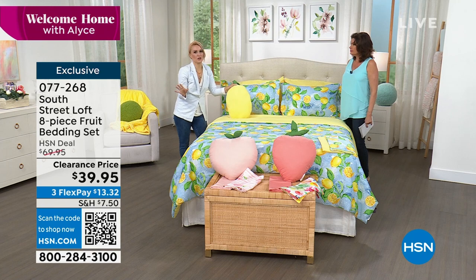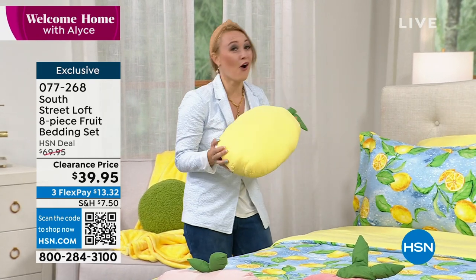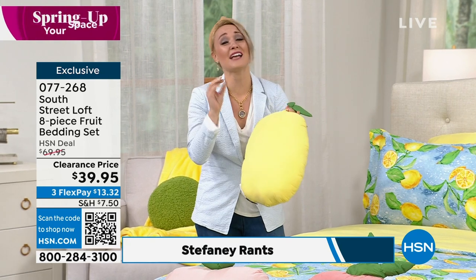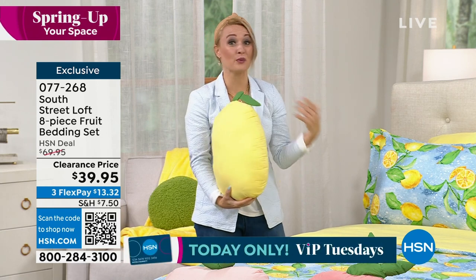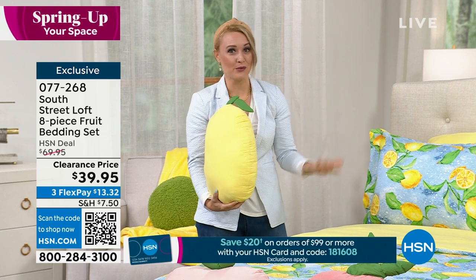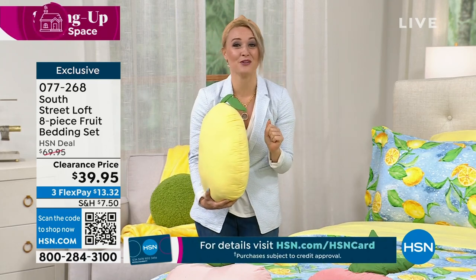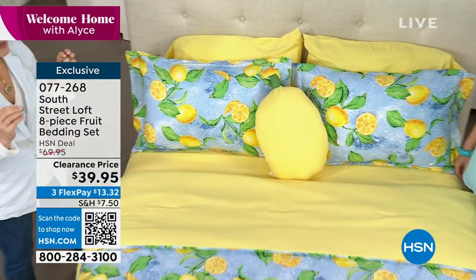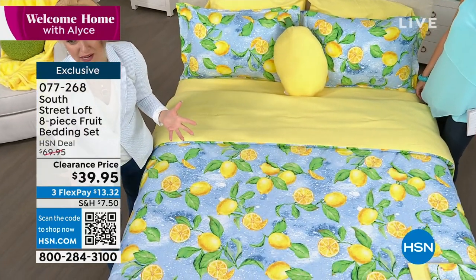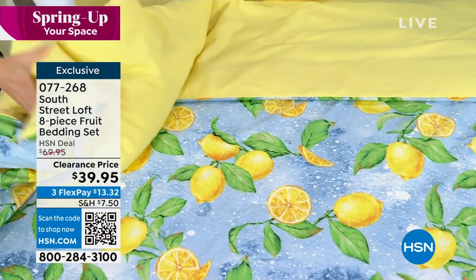We've all been to department stores and seen one decorative pillow for $40 or more. The fact that you're getting all eight pieces — absolutely adorable and really beautiful, high quality — it's our double-brushed microfiber that South Street Loft is known for, and it's really easy to care for. It's wrinkle-resistant, you don't have to mess with it. The pets can sleep on this, the grandkids. Imagine hosting your grandkids this summer and making their beds with this set — that would be adorable and would turn into a memory. This is a magical moment in the making.